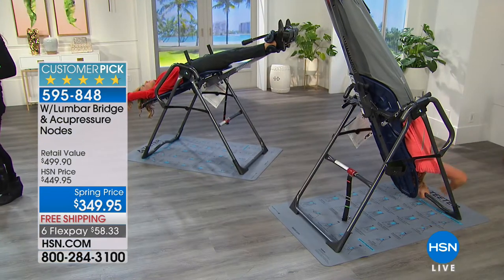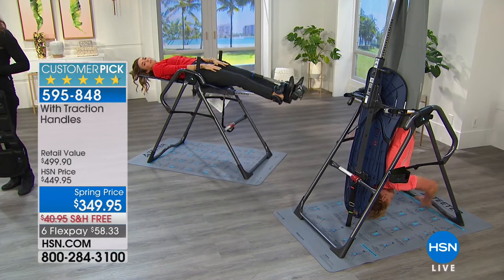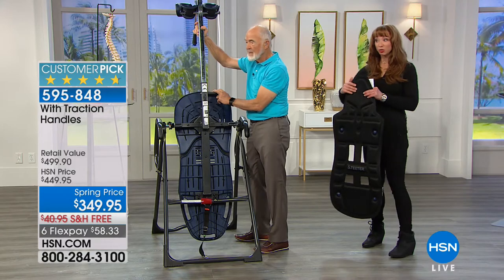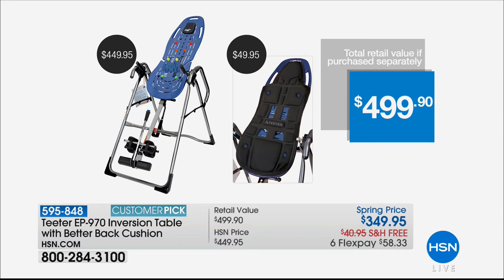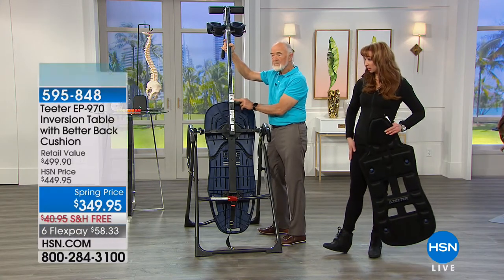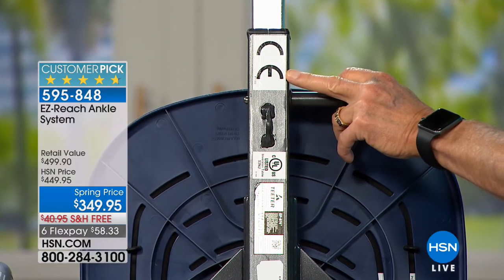Remember, there is no other table like this in the world. This is the medical grade 970 — beware of the copycats. You have to search the 970; this exact table sells for $100 more anywhere else without the flex pay, free shipping, and cushions. And the comfort cushion — that's $50, designed specifically for this. You're also the only table in the world, like in a chiropractor's office, that handles hip realignment through the lumbar bridge.